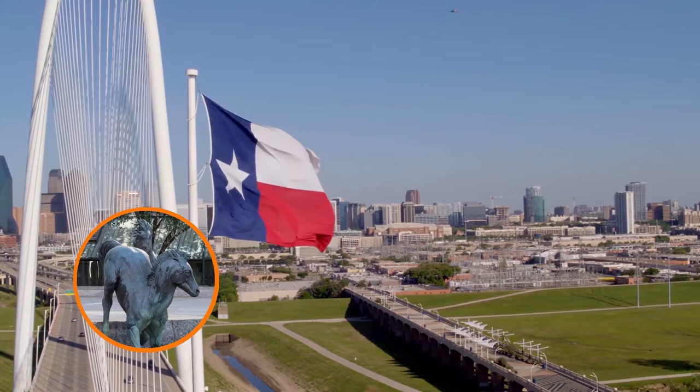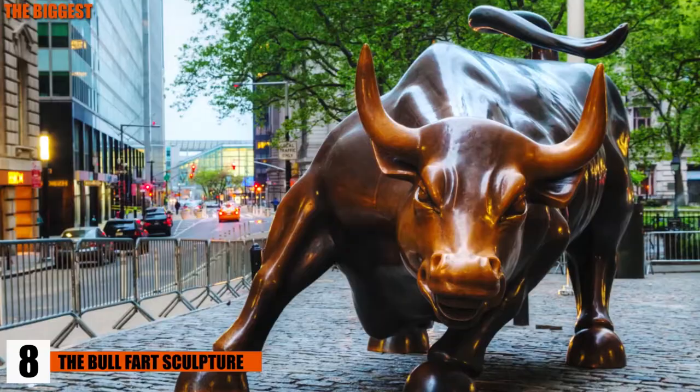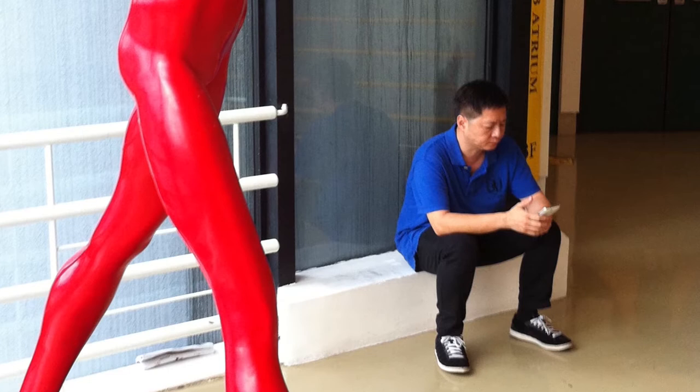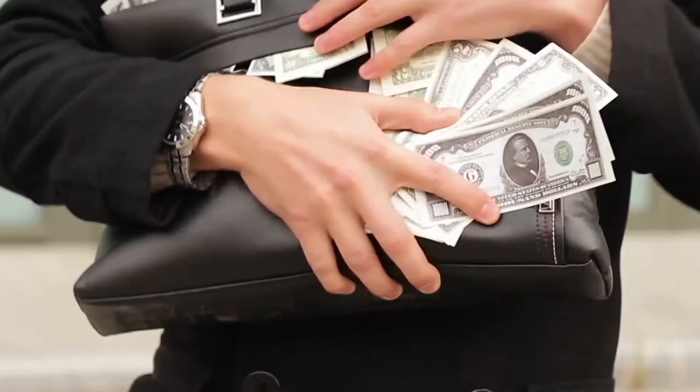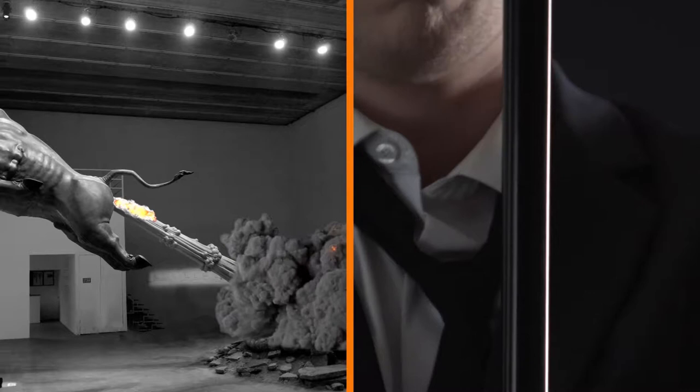Number 8: the Bull Fart Sculpture. That's right, this is a sculpture where the bull is releasing its gas in order to spur itself like a rocket to attack a defenseless man. Well, the victim deserved it, sort of. Chen Wenling's famous sculpture depicts Wall Street as a bull in this piece. The man being attacked is Bernie Madoff, a famous con man who is said to have conducted the biggest financial fraud in the history of the U.S. The set of statues is basically stating the fact that Madoff got gored by his own greed.